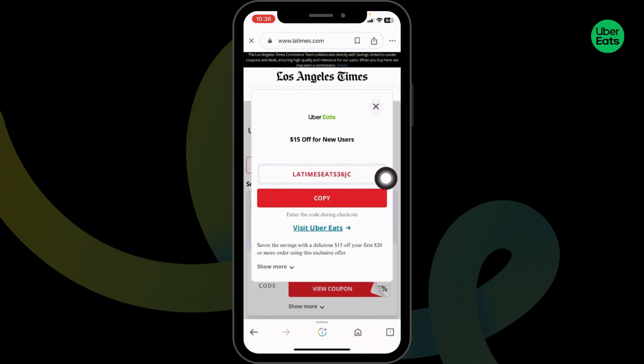Here's the coupon code — you can copy it. Now head towards the Uber website, make your purchase, and while you check out, apply the code and get the discount. If you want to redeem this code right away, click on the option of 'Visit Uber Eats'.